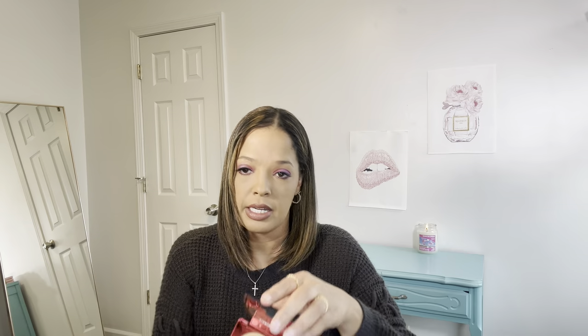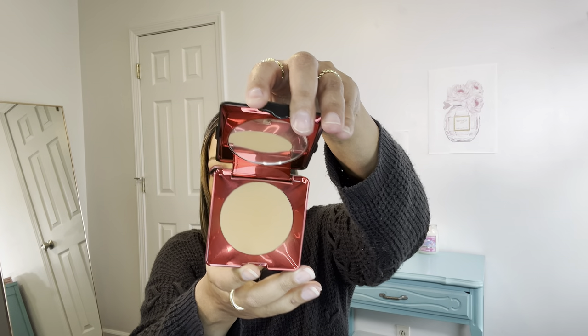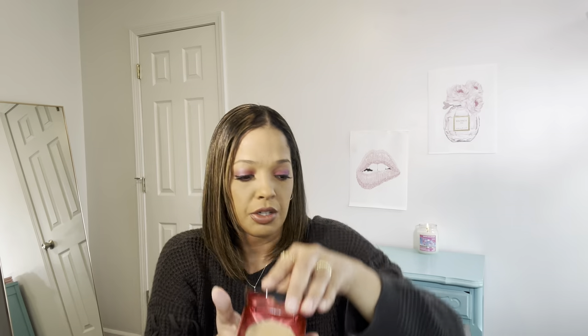I also have the Kat Von D — this is a pressed powder in the shade Tan Deep. I've been using that as well. I do like this as a pressed powder on your face. It's medium to full coverage, you can build it up. It's a really nice powder.